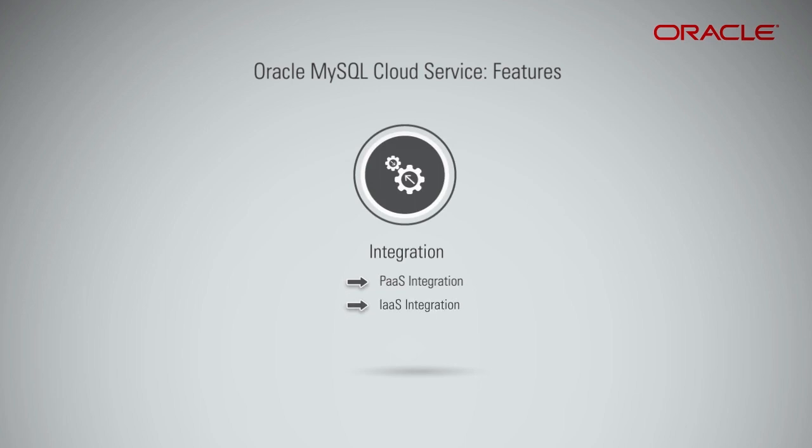The IaaS offering is pre-integrated with Oracle Cloud Infrastructure Services like Block Volumes, Object Storage, IAM, and Networking.